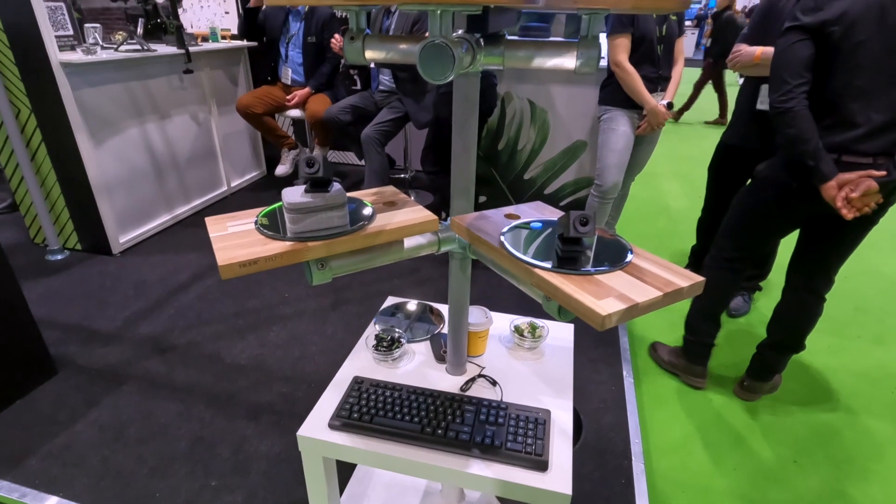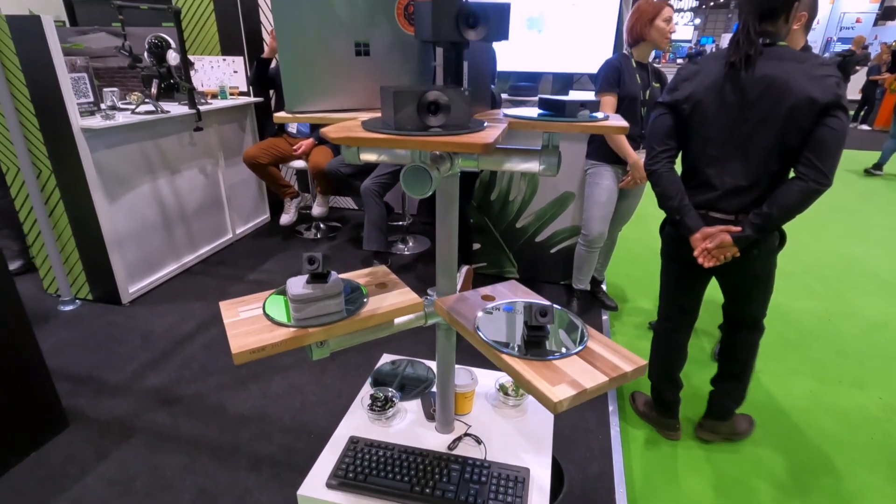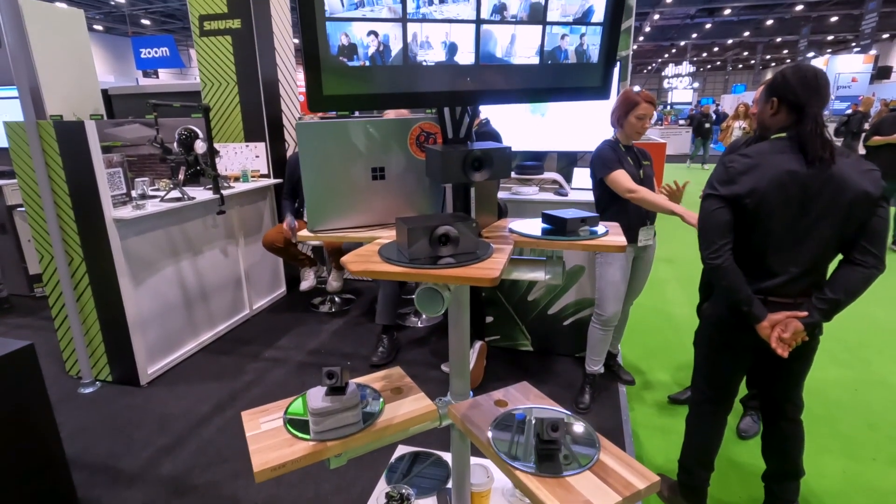We can also look at it from a camera perspective, being able to create a multi-camera environment to support video as well as audio in these divisible spaces.